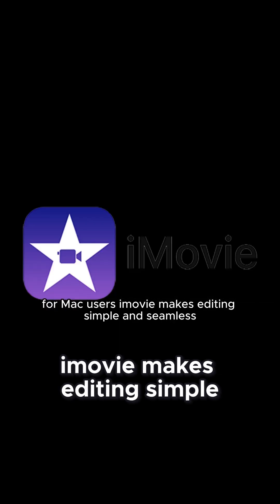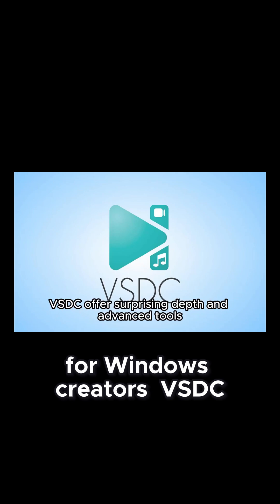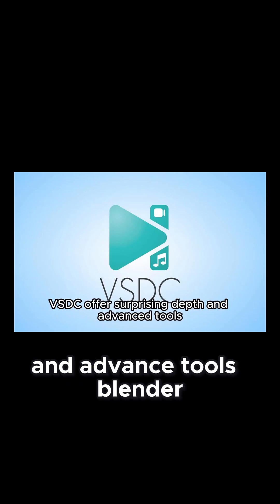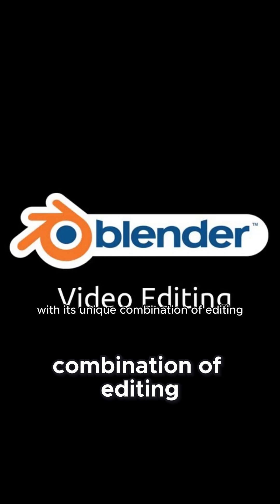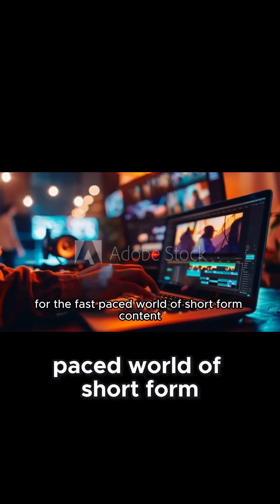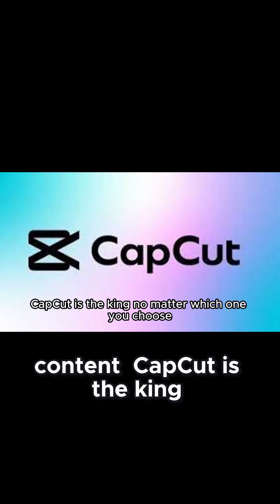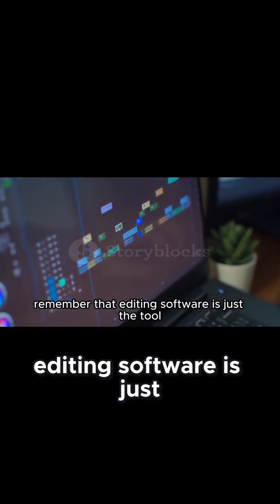For Mac users, iMovie makes editing simple and seamless. For Windows creators, VSDC offers surprising depth and advanced tools. Blender stands out with its unique combination of editing and 3D animation. And finally, for the fast-paced world of short-form content, CapCut is the king. No matter which one you choose, remember that editing software is just the tool.